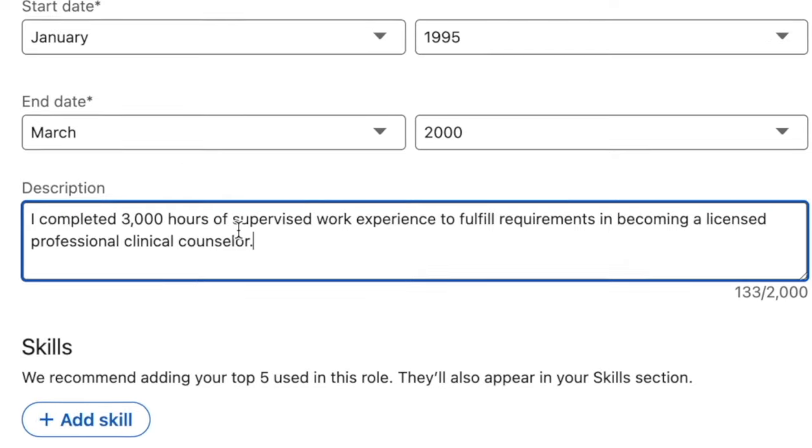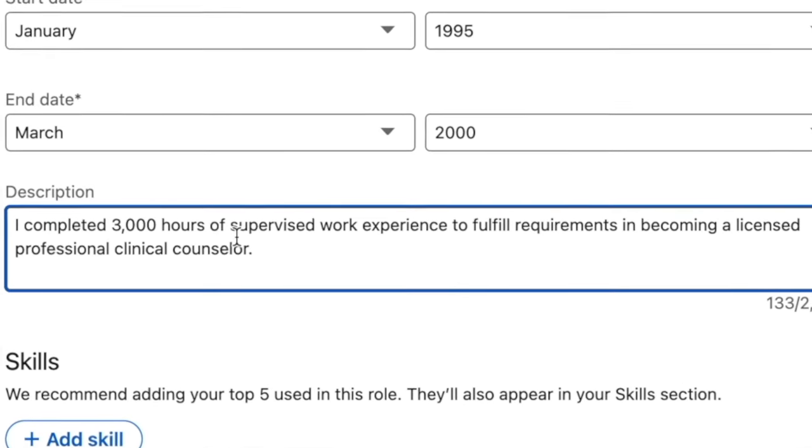That said, if you're filling this out for a past position at a previous company, you only need one or two lines of text, especially if you're on LinkedIn for marketing purposes, because really you want to call attention to not what you did in the past, but what you're doing now.